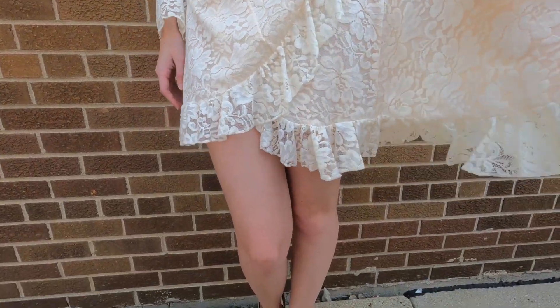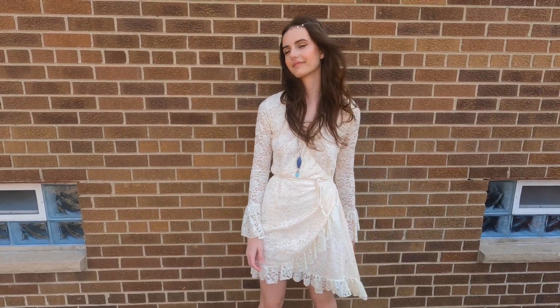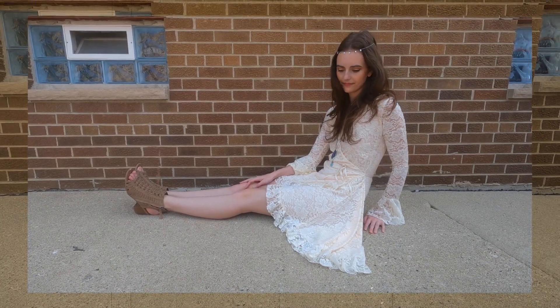I feel like if I was in the 70s, maybe I'd get married in something like this, honestly. And then for shoes, just some basic tan sandals that give me a bohemian vibe.